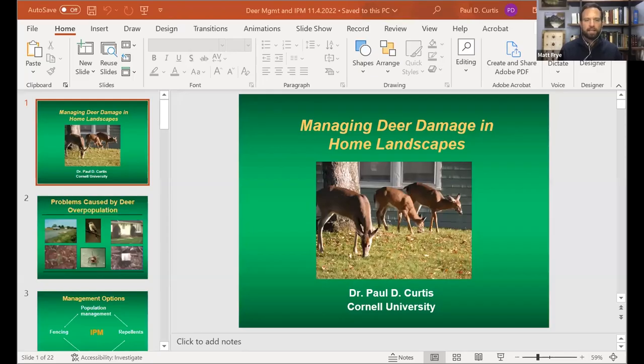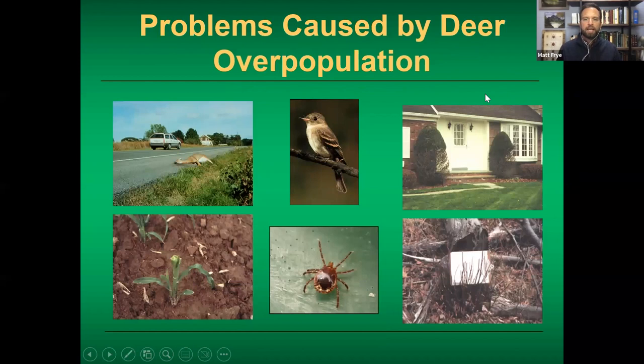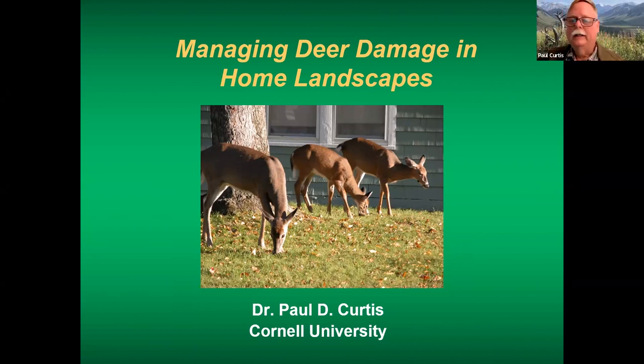Our first speaker today is Dr. Paul Curtis, who is an extension wildlife specialist in the Department of Natural Resources at Cornell. His work has focused on reducing human-wildlife conflicts in agriculture and suburban landscapes. He's a resource for wildlife damage management professionals as well as the public. Today Dr. Curtis will be talking about repellents, fencing, and other IPM approaches for managing deer.